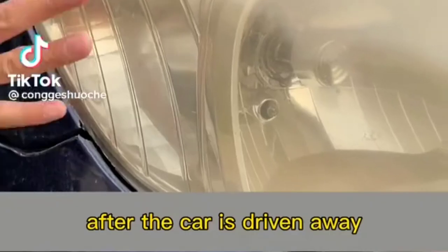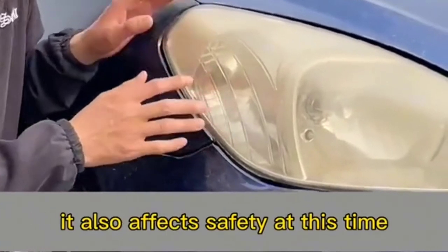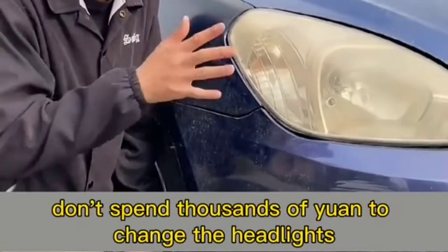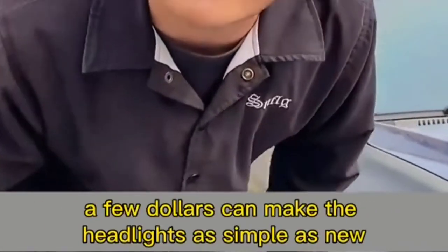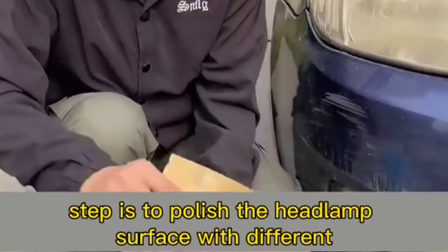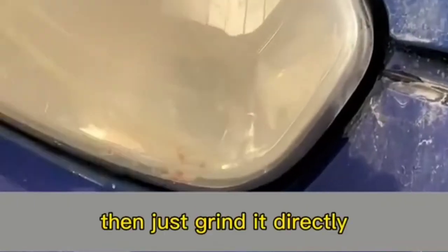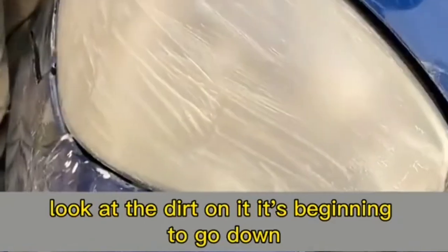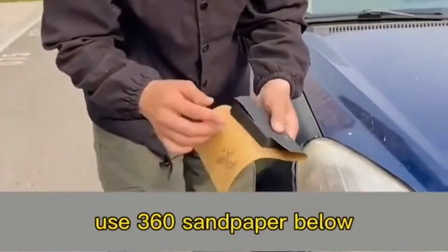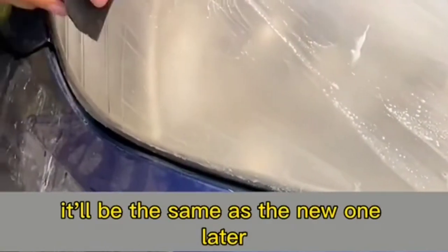After a car is driven for a long time, headlights become yellow and dark — ugly and unsafe. Don't spend thousands changing the headlights. Here's how to restore them in two steps for just a few dollars. Step one: polish the headlamp surface with different grades of sandpaper. First, pour some water on the headlight and use 180-grit sandpaper to grind away the dirt. Then switch to finer 360-grit sandpaper, then 800-grit — the lines become clear as it approaches a new look.